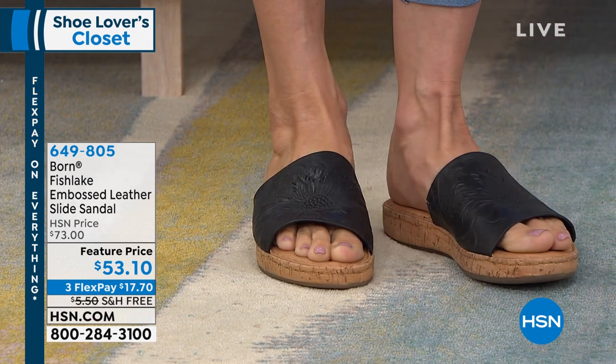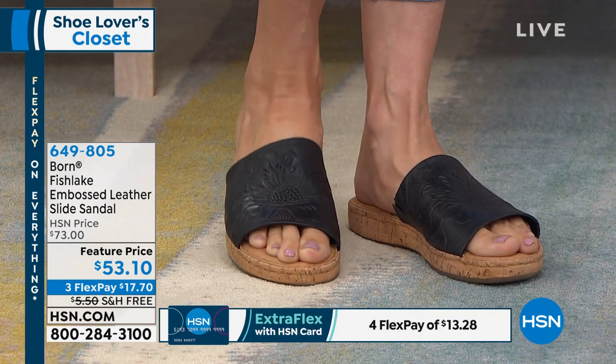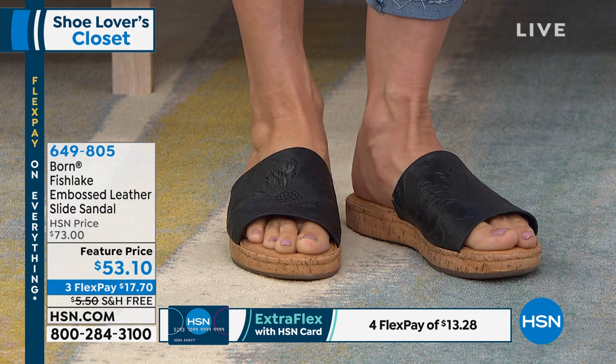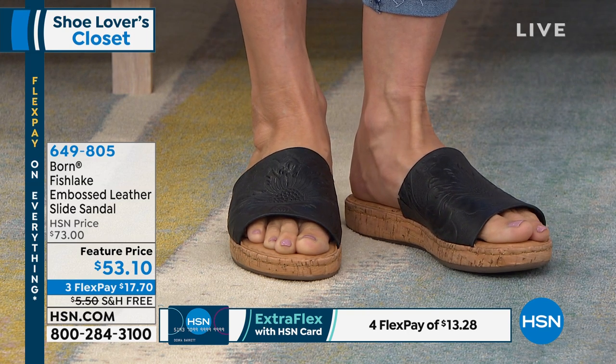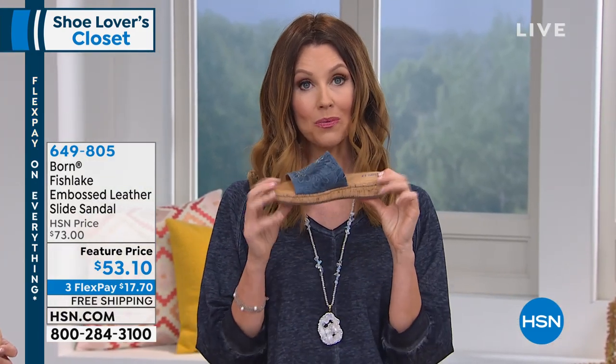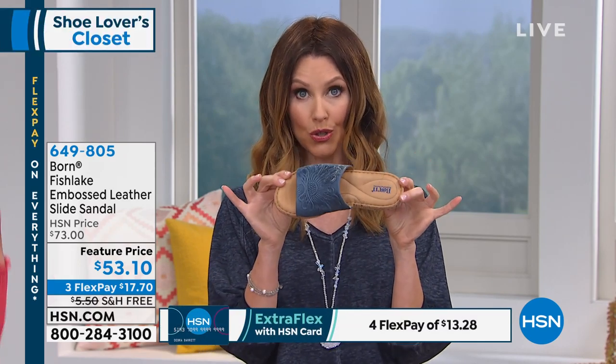This is the Fish Lake from Bourne. It's an embossed leather slide sandal — the easiest way to get your summer on right now. And of course, the amazing style from Bourne. We have it at almost $20 off. We're going to break it up into interest-free payments, $17 and change for you. And with Bourne, we're going to ship it to you on our dime.